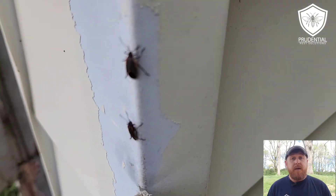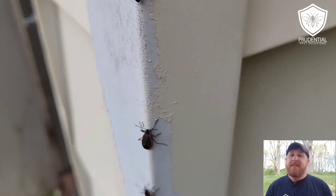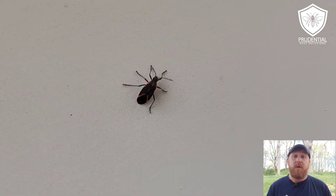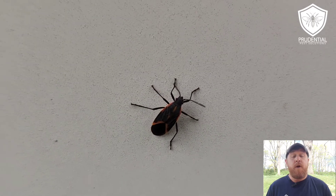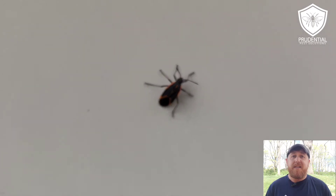So if you have Box Elder Bugs, you have maple trees, or you just have pests in general and you don't want them at your house, it's time to call the professionals at Prudential Pest Solutions. You can reach us at 484-401-4361. We're veteran and family owned, locally owned and operated, and we service all of Berks County, Chester County, Lancaster County, and Southeastern Pennsylvania.